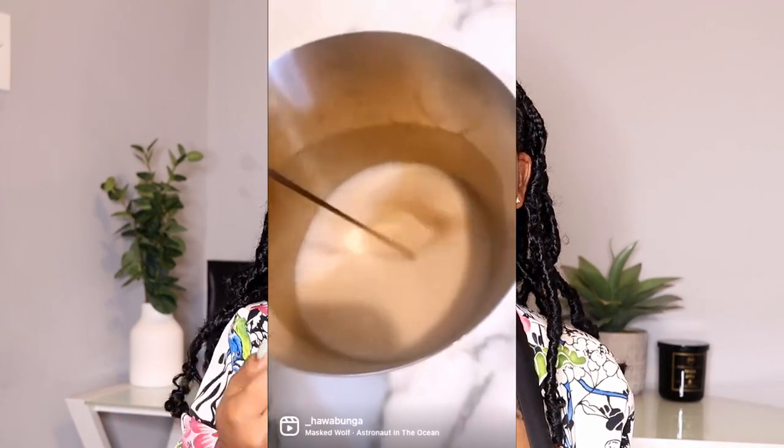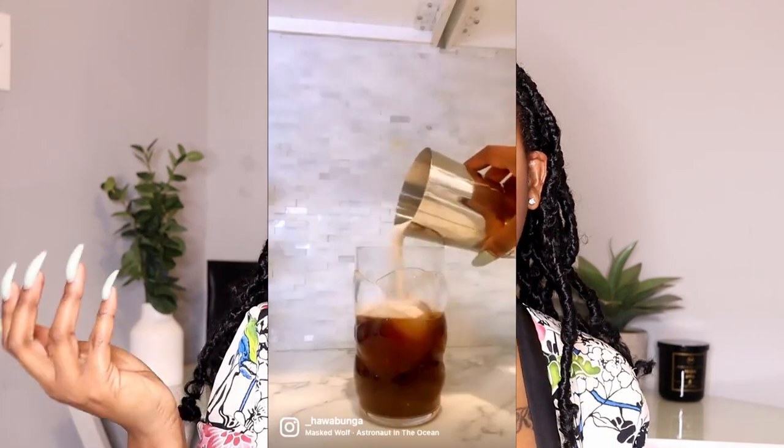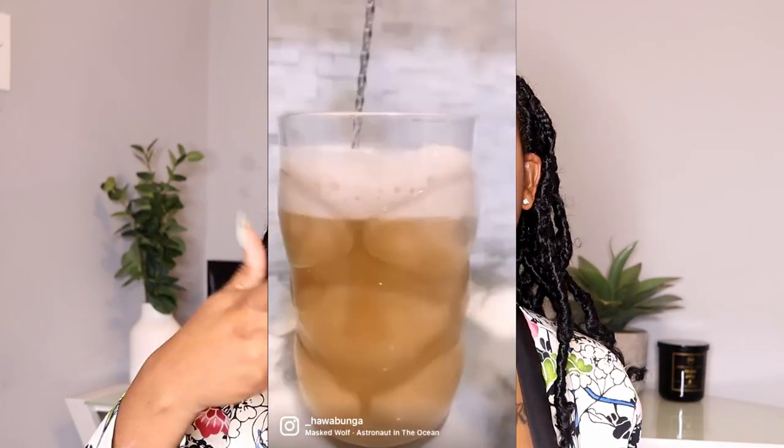That's it for home — let's get into electronics. Actually, there are two more home things I didn't show you because they're downstairs: a mixing spoon, because I love making fancy coffee and cocktails and needed that long spoon for mixing; and a milk frother, because I like to froth almond milk for my coffee beverages.